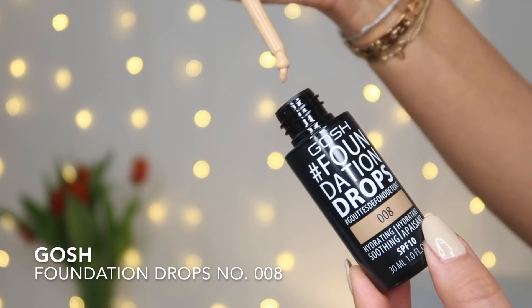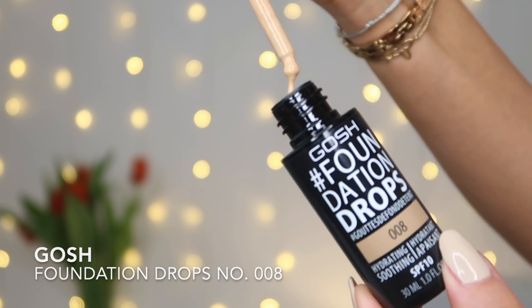Nie mogę się doczekać tego efektu, bo bardzo lubię podkład marki GOSH Foundation Drops – to już chyba moje trzecie opakowanie. Marka GOSH lubi fajne produkty do twarzy, zwłaszcza serum ze złotem, które pięknie rozświetla i pielęgnuje pod makijaż. Ten podkład ma fajną konsystencję na lato – dosłownie kropelki. Mam 008, jeden z najciemniejszych kolorów, ale są różne odcienie. Po wstrząśnięciu ma półpłynną konsystencję i na tej bazie naprawdę będzie ładnie wyglądał.